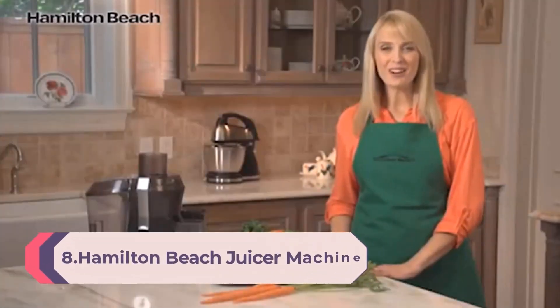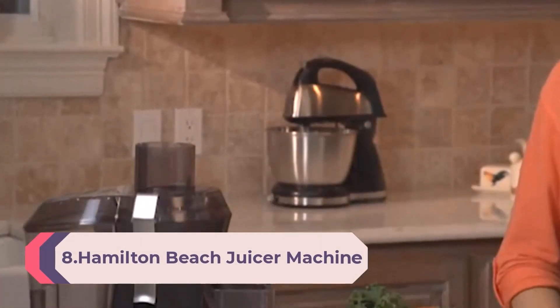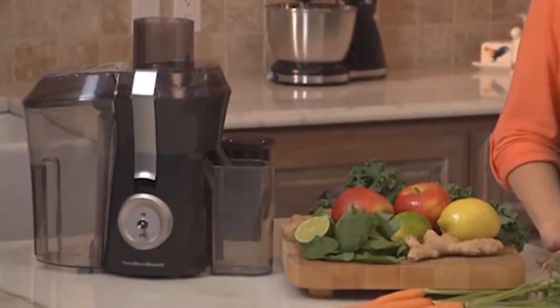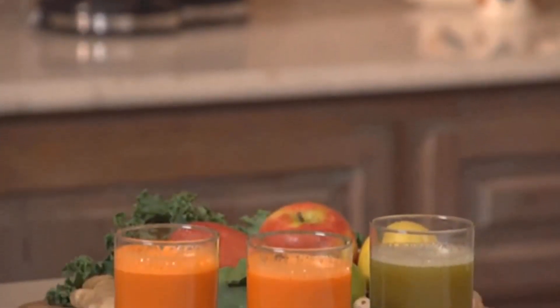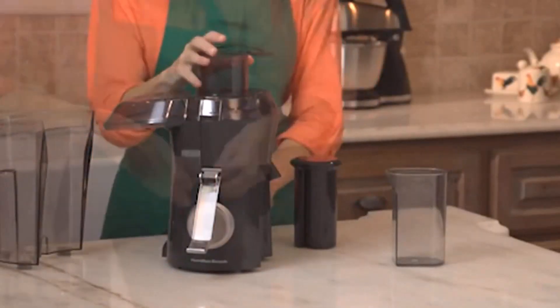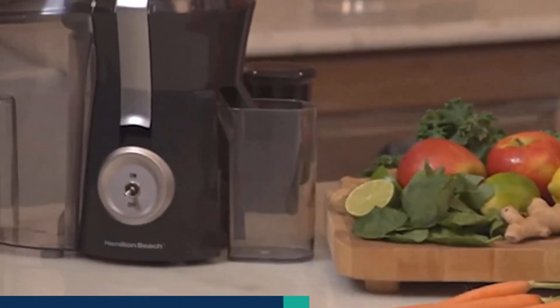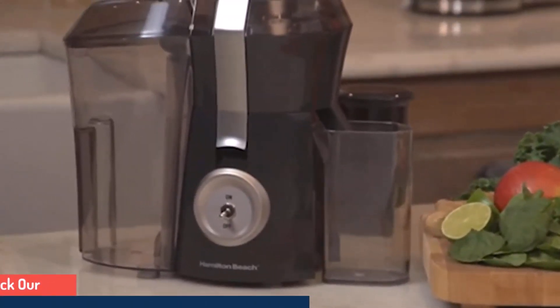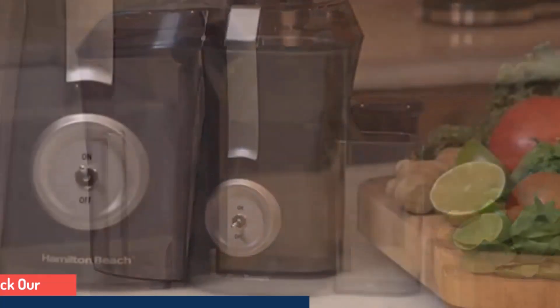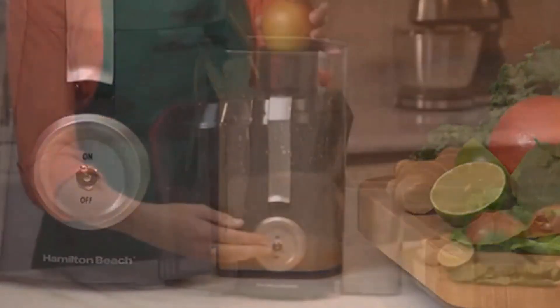Number 8: Hamilton Beach Juicer Machine, Big Mouth Large 3-inch Feed Chute for Whole Fruits and Vegetables, Easy-to-Clean Centrifugal Extractor, BPA-Free, 800-watt Motor, Black. Looking for an ideal juice drink that's fresh, free of preservatives, and tastes 10 times better than store-bought juices? Take the plunge and go with the Big Mouth Juice Extractor from Hamilton Beach. It packs reliable efficiency, high speed, and no-fuss cleanup. It is recommended that oranges, pineapples, melons, and mangoes be peeled before placing in the unit to minimize impact on juice flavor.